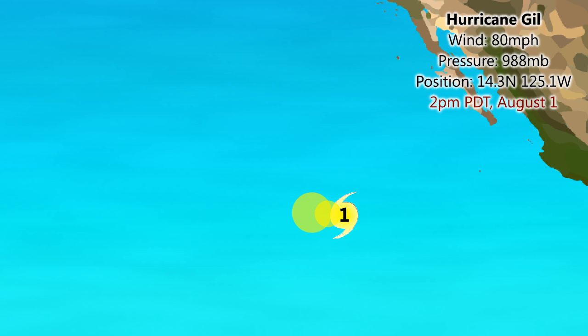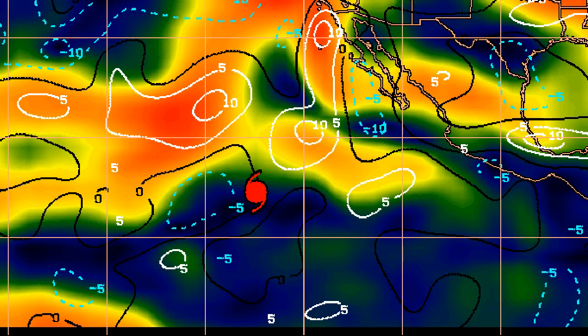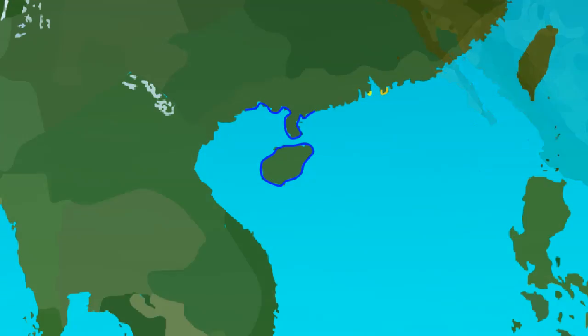Hurricane Gill currently has wind speeds of 80 miles per hour, pressure 988 millibars, position 14.3 degrees north, 125.1 degrees west, and is expected to move pretty much arrow-straight towards the west over the next few days, possibly reaching a peak of 85 to maybe 90 miles per hour, though that seems somewhat unlikely. There is an area of low shear developing straight ahead of it, but lots of high shear just to the north — so if the storm jogs north it might find itself in some difficulty.